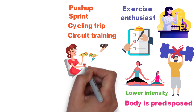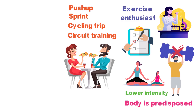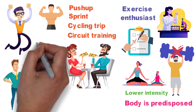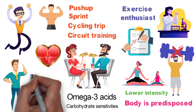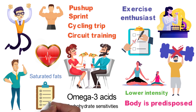On the dietary front, the Helix DNA Fit Test Kit may well change the way you eat, in the process helping you maintain an ideal weight, enjoy more energy, avoid intestinal issues, and live an overall healthier life. The testing can reveal carbohydrate sensitivities, an increased need for omega-3 acids or antioxidants, or show a predisposition for storing saturated fats, to name just a few of the many factors it reports.